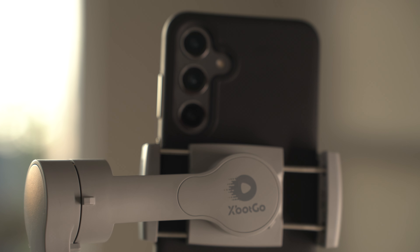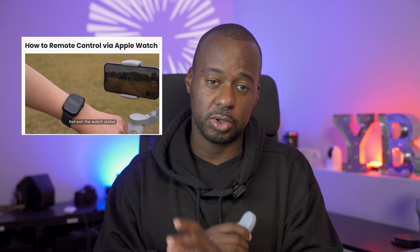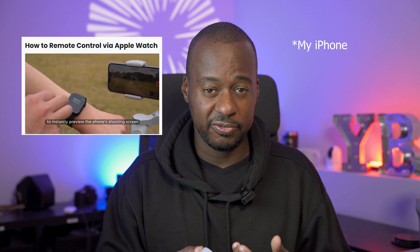And if you're not a fan of a remote controller and you happen to have an Apple Watch, you're in luck. XBOT advertises that you can set it up to control the gimbal via Bluetooth through your Apple Watch, which is pretty cool. Since I got rid of my Apple Watch, it's not a feature I can test, so I'm going to call this a trust-me-bro moment.